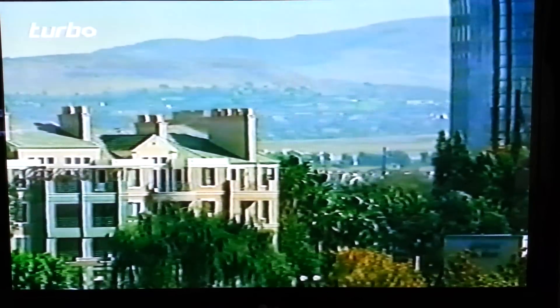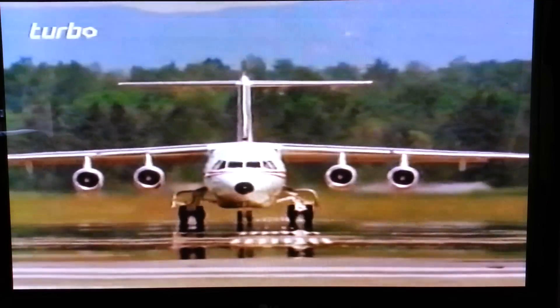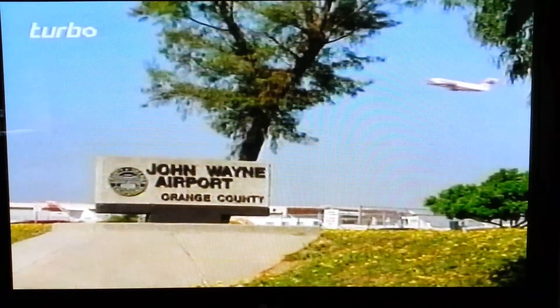In response to powerful campaigning from people living near the airport, any jet exceeding sound levels of 89.5 decibels was banned. When checks were carried out, the 146, even fully loaded, came well below the limits and is now one of the exclusive few able to operate from John Wayne Airport.